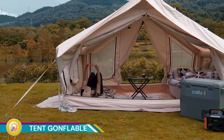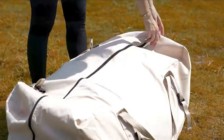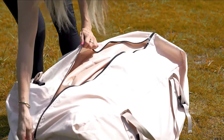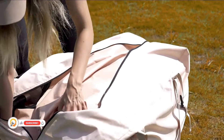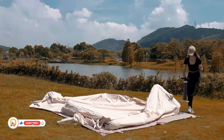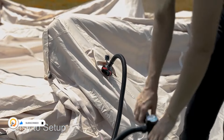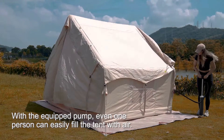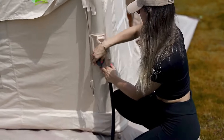Inflatable tents, or tents gonflables in French, offer a unique and convenient camping experience. They are quickly gaining popularity due to their ease of setup, spacious interiors, and weather resistance. Most inflatable tents can be inflated in just a few minutes using an electric or battery-powered pump. The inflatable beams provide the structure, eliminating the hassle of assembling traditional tent poles.